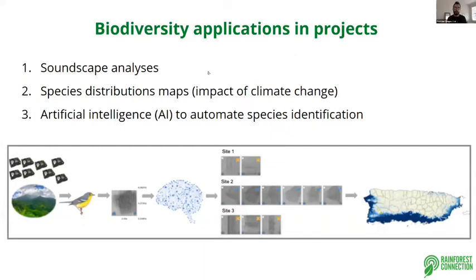Hello everyone. My name is Marconi Campos and I'm a tropical ecologist. I have been working with acoustic monitoring for 12 years, mostly trying to understand how animal species are responding to both human and natural impacts. I want to give some examples of how we are using the Arbimon platform to answer important ecological questions.